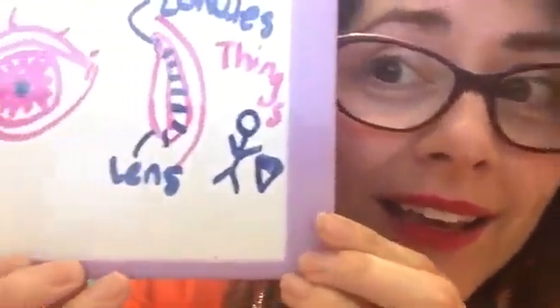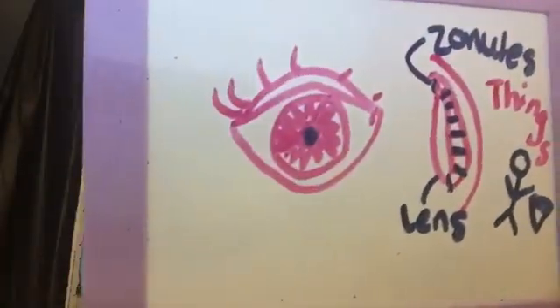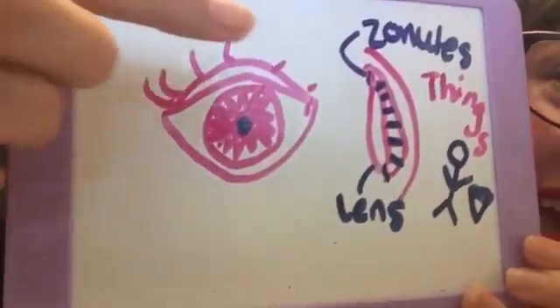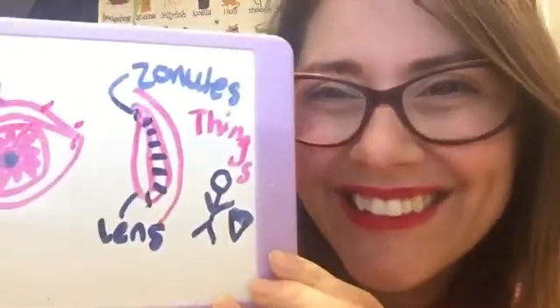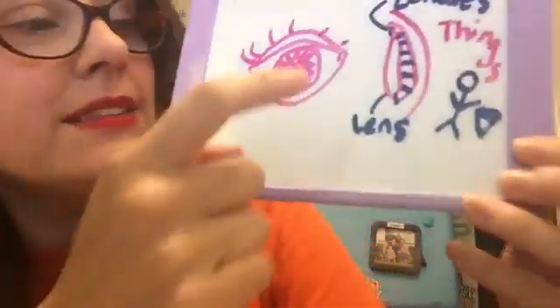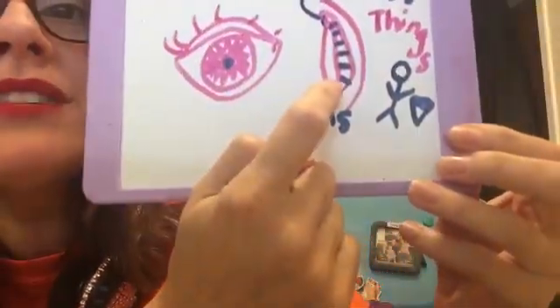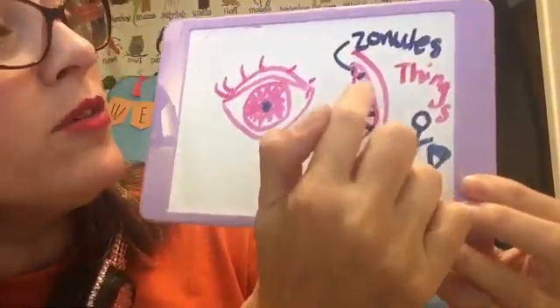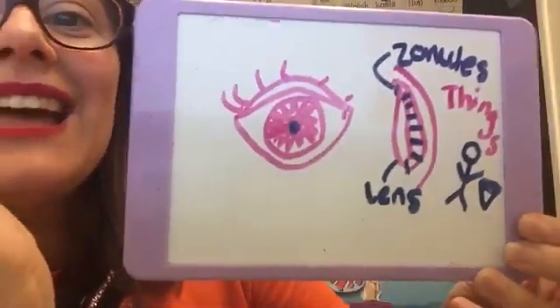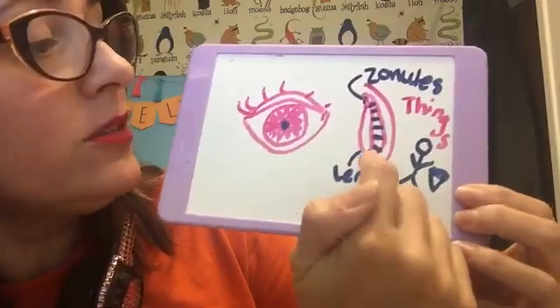So here is what normal people's eyes look like. This is the front of the eye. These are the exact number of eyelashes I have. I miss my eyelashes. This is inside a normal person's eye — the normal people's eyeball has a lens inside. A lens inside!